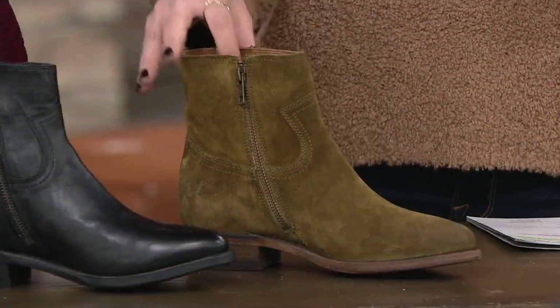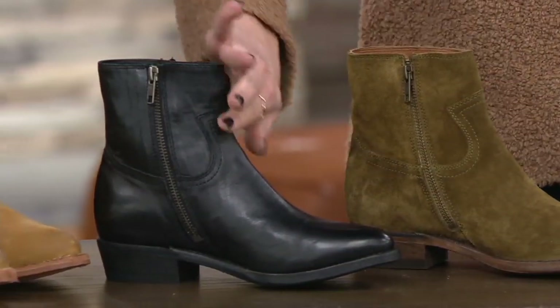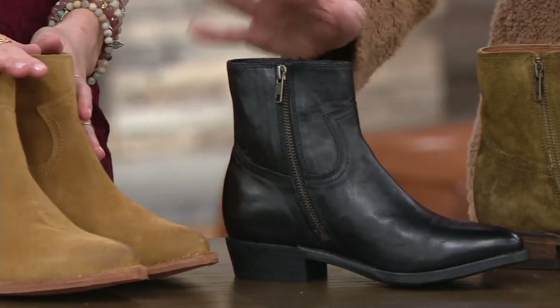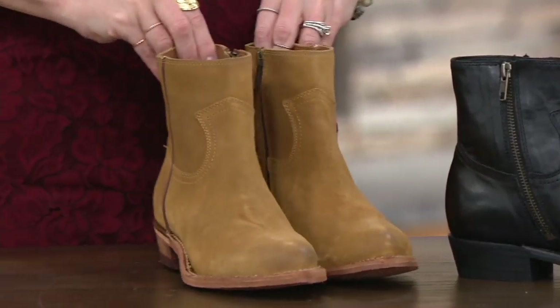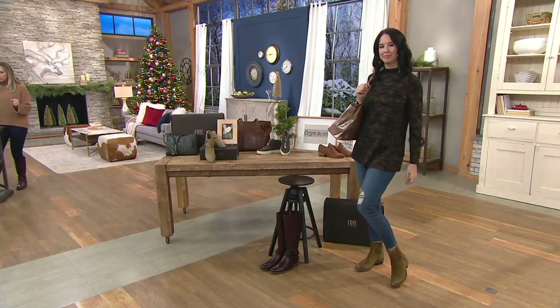So — red leather, khaki suede (very limited, less than a dozen to go around now), black leather smooth (just stunning, classic color), and brandy suede. It's called the Billy, item number A370222.